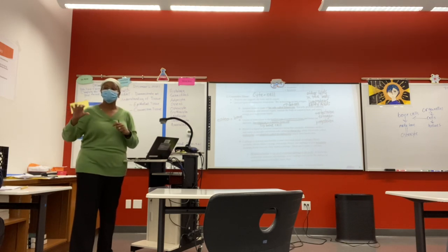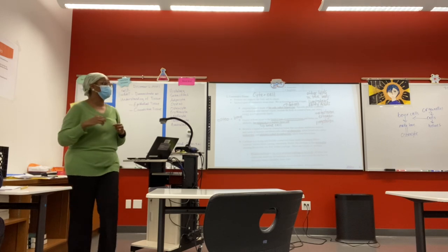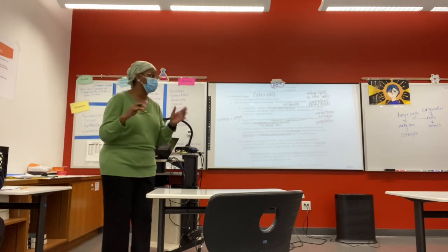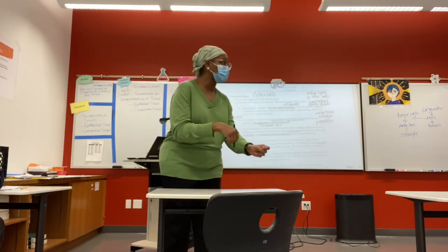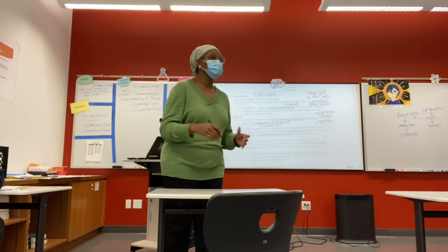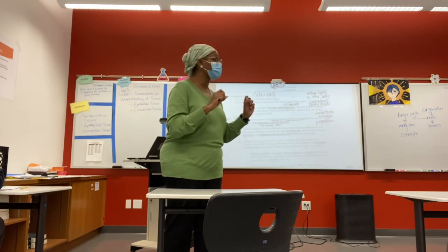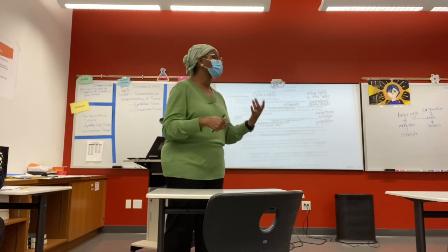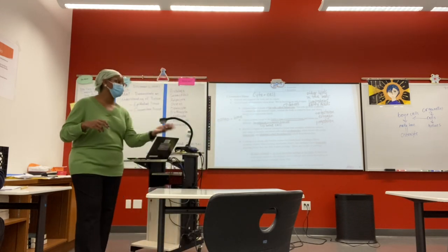The body maintains homeostasis by constricting to limit how much light gets into the eye. It's not necessarily that something's going wrong — that's what's supposed to happen if the body is functioning normally. If you've ever seen those TV shows where the doctor opens the patient's eye and flashes a light, and they say there's no pupillary response — then the person's brain is not responding to the light. They'll consider that person to be non-responsive and dead.